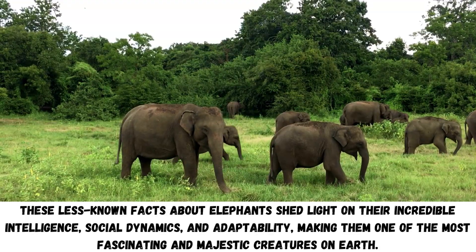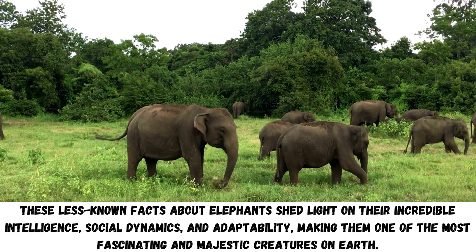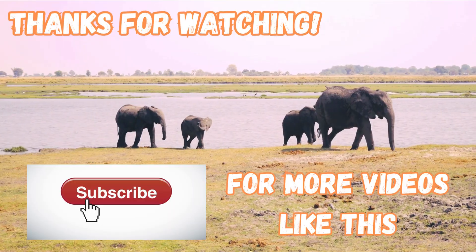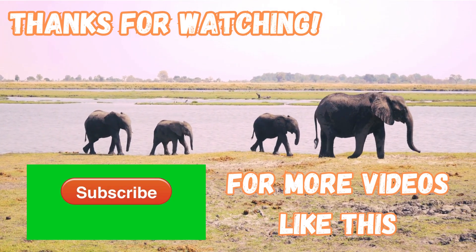These less known facts about elephants shed light on their incredible intelligence, social dynamics and adaptability, making them one of the most fascinating and majestic creatures on earth. Thank you for watching, please subscribe to my channel for more videos like this.